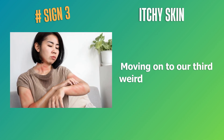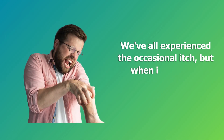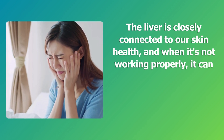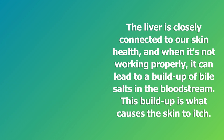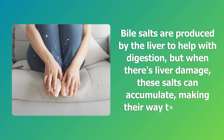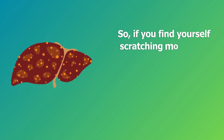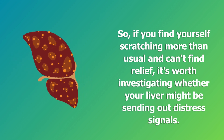Sign 3: Itchy skin. We've all experienced the occasional itch, but when it becomes persistent, it might be more than just dry skin. The liver is closely connected to our skin health, and when it's not working properly, it can lead to a buildup of bile salts in the bloodstream — this buildup is what causes the skin to itch. Bile salts are produced by the liver to help with digestion, but when there's liver damage, these salts can accumulate, making their way to the skin. Clinically, elevated levels of bile salts in the blood can be associated with liver dysfunction. So if you find yourself scratching more than usual and can't find relief, it's worth investigating whether your liver might be sending out distress signals.